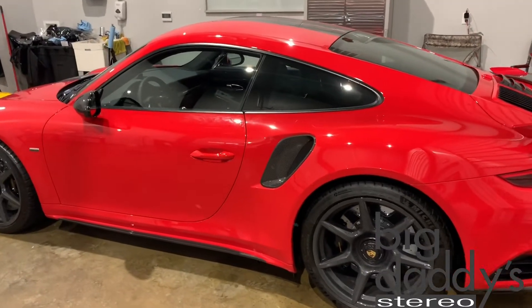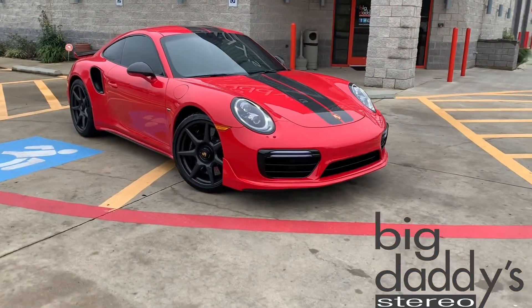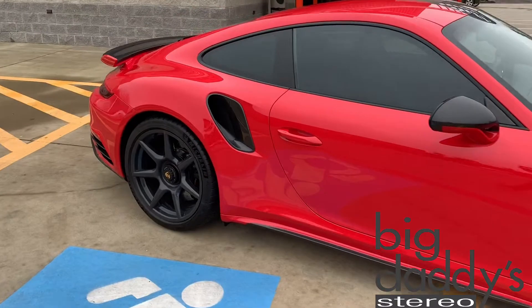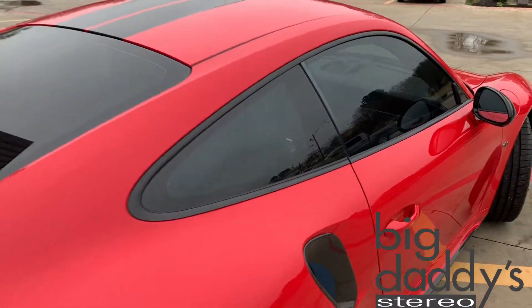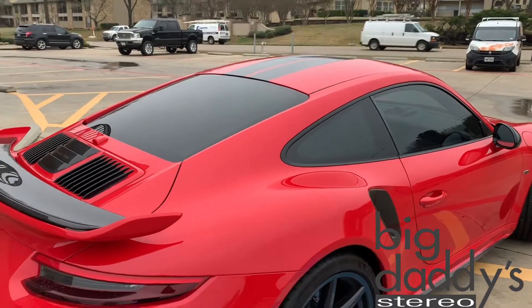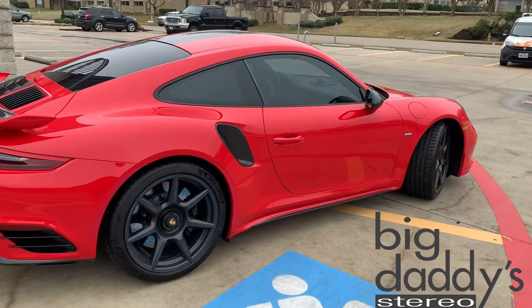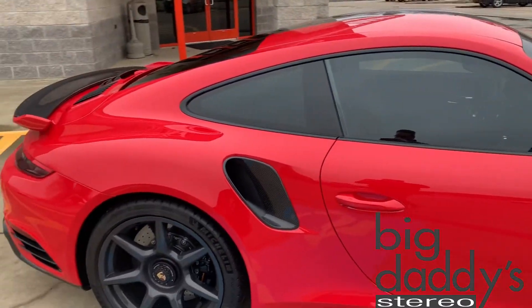Alright everybody, here we go — 2018 Porsche 911. We just finished putting the Vortex infrared ceramic film series on this bad boy. We got the roll-ups, the back quarter panels, and the back glass completed. This is an absolutely gorgeous car.